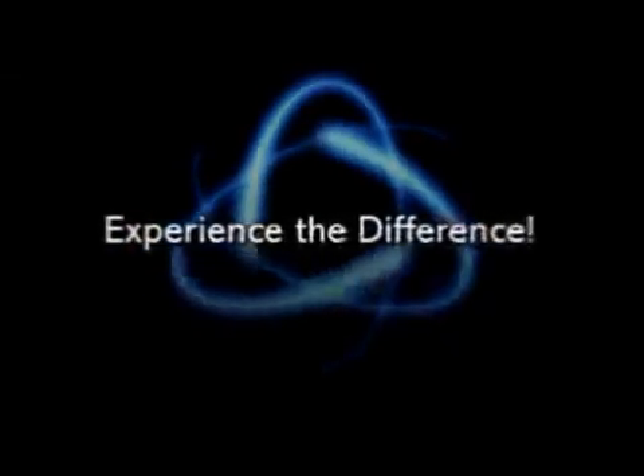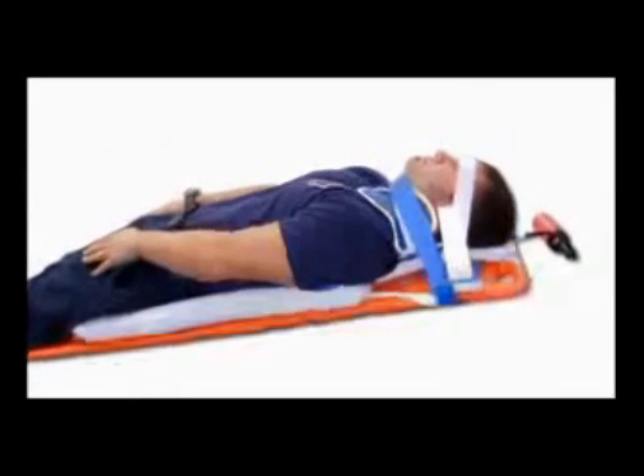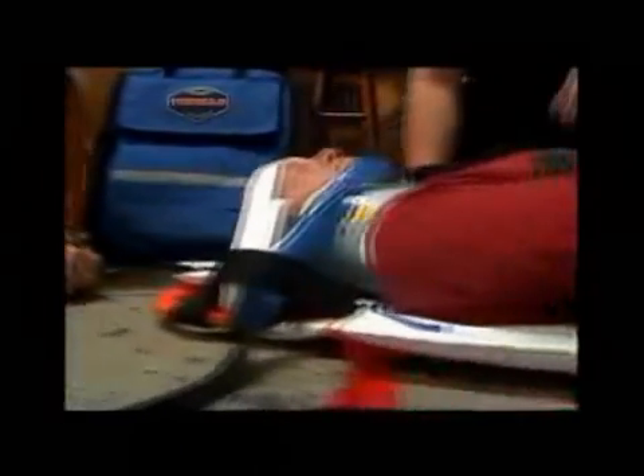The Back Raft is also highly effective in reducing patient discomfort associated with turbulence during transport on rough terrain. To better perceive the benefits the Back Raft brings to patient stabilization on a backboard, take a moment to lie on a backboard with the Back Raft. Have someone inflate it for you and wait just a moment before letting out the air. You'll feel the indescribable difference and understand what your patients are experiencing.